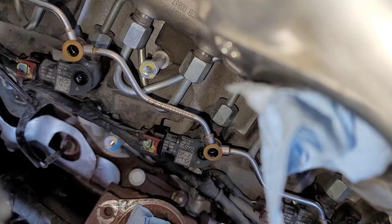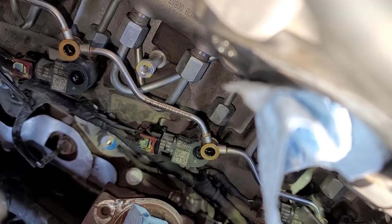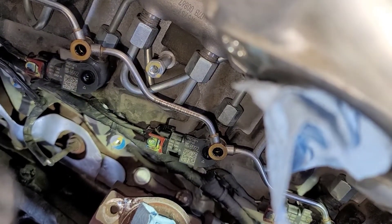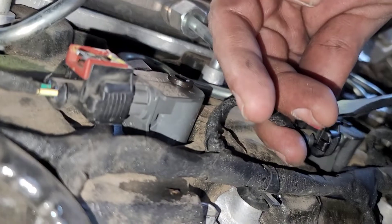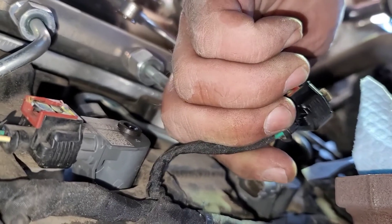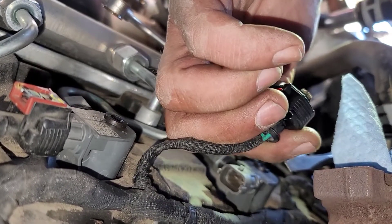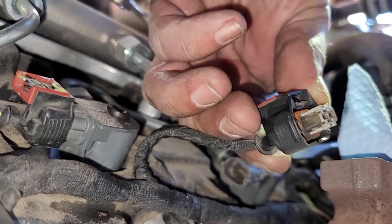The injector connector is kind of unforgiving — if you're not just right with them they will break. I have a spare, but if you don't, be very, very gentle. I'm going to take the screwdriver, get right here in the center toward the center, just try to work it back, push the button down, and slip it right out just like that. That connector doesn't really look that bad, but most of the time when you pull them off they have burnt spots on the sides.